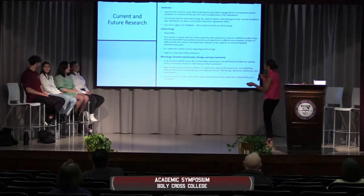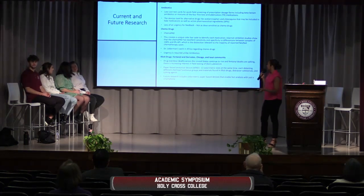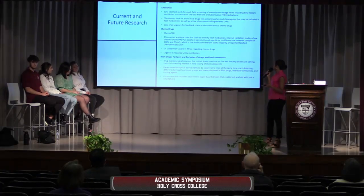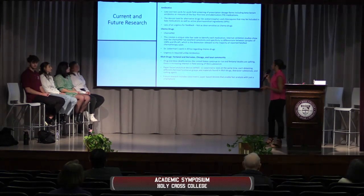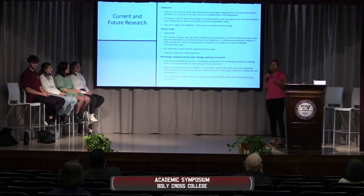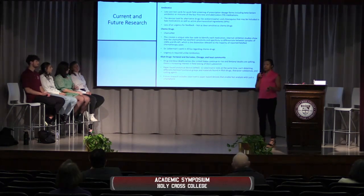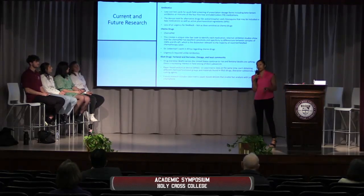Some current and future research that both Holy Cross College and Notre Dame are doing regards antibiotics, chemo drugs, and illicit drugs. For antibiotics, this regards a low-cost test card for quick field screening of prescription dose forms, including beta-lactam antibiotics and measures of the four first-line anti-tuberculosis medications. These devices look for alternative drugs like acetaminophen and chloroquine that might be included in fake medications, as well as active pharmaceutical ingredients — known as APIs. Regarding antibiotics, there is less urgency for feedback because the doses are not as sensitive as chemo drugs.